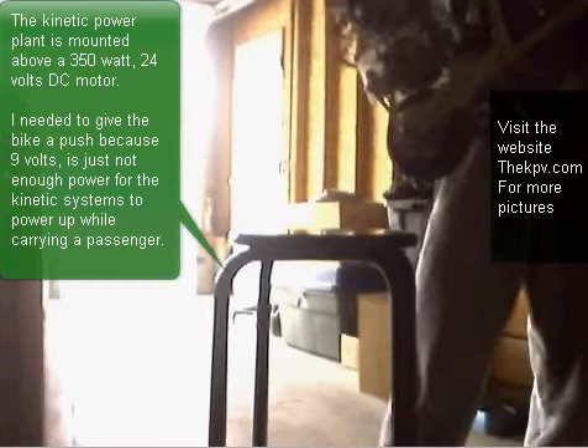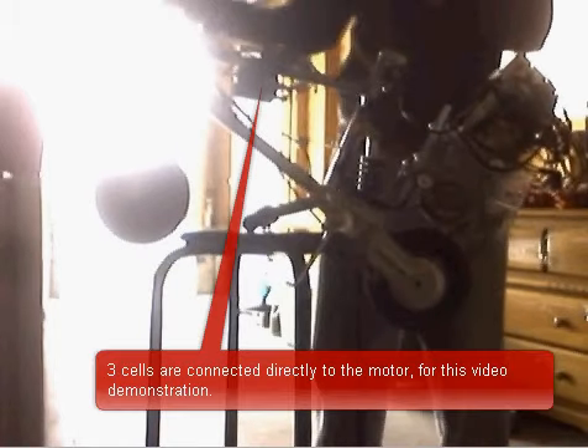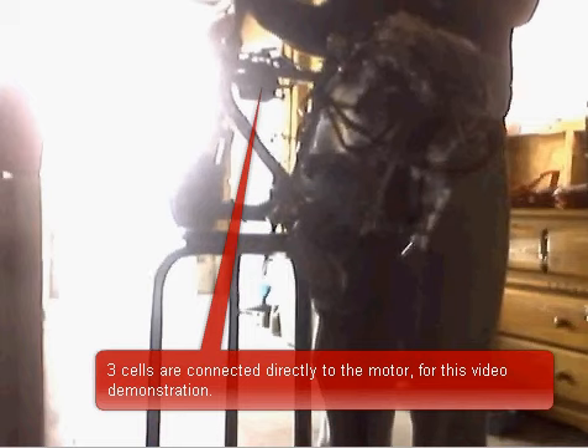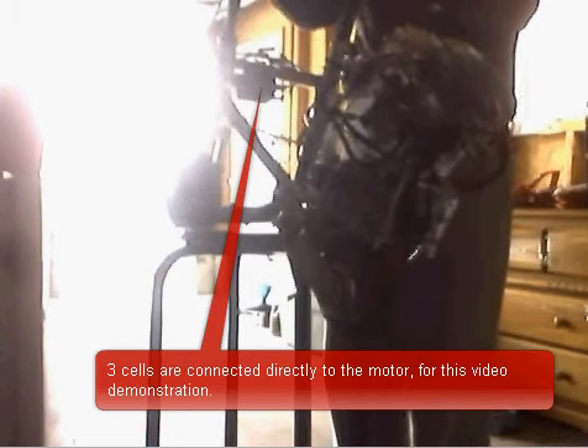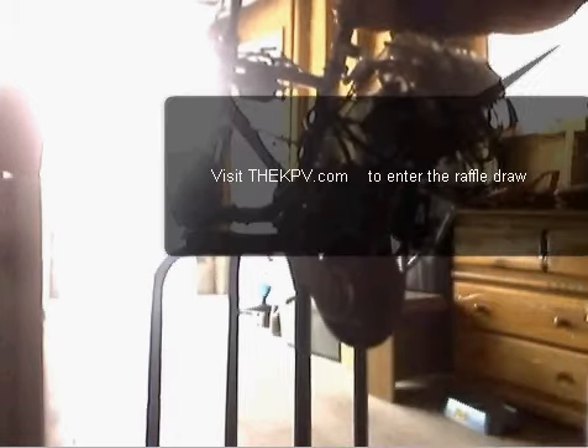Visit thekpv.com for more pictures. Three cells are connected directly to the motor for this video demonstration. Visit thekpv.com and you could win this bike — I'm asking for only a $1 donation.